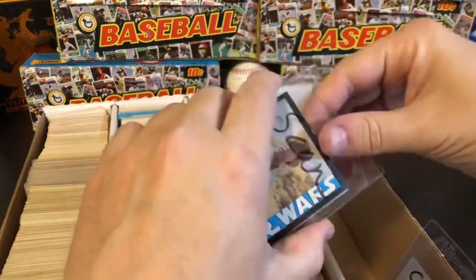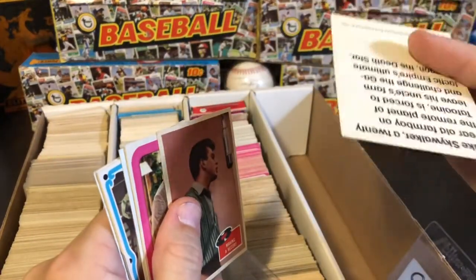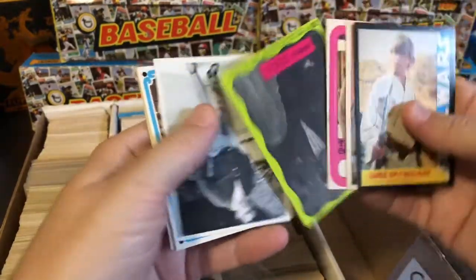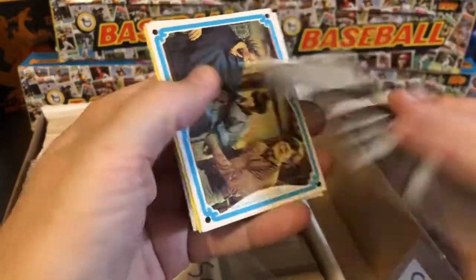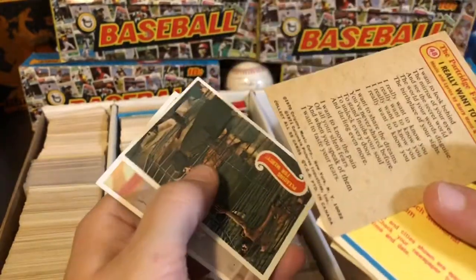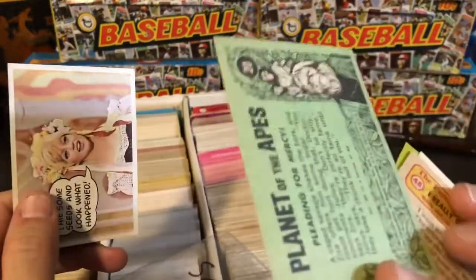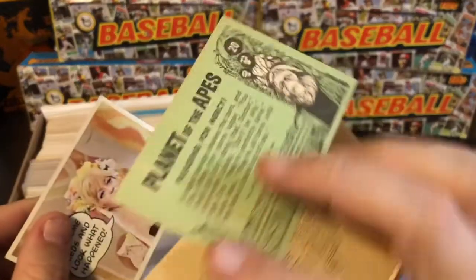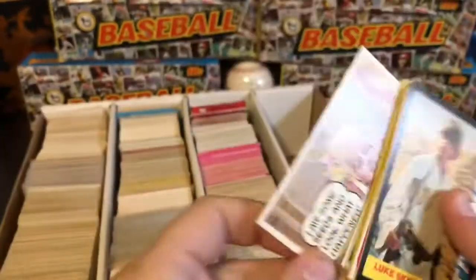We've got some Star Wars — these are the cards that were in the auction house scans — a Luke Skywalker, I think that's like Wonder Bread or something. A Fabian card, a Three's Company sticker, and some Dark Shadows. We've got The Monkees, the Partridge Family, some Planet of the Apes — 'Get your hands off me, you damn dirty ape!' I think that's the original older series with the green backs. And then there's a nice little Goldie Hawn card.